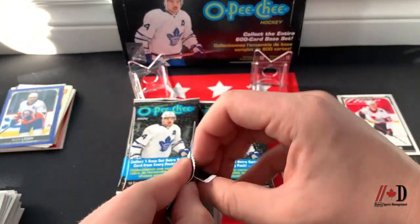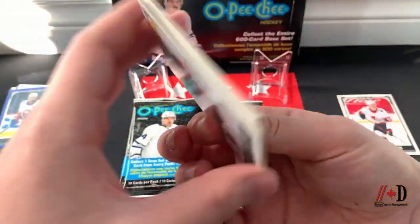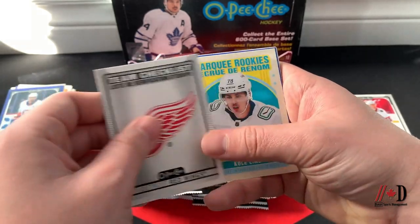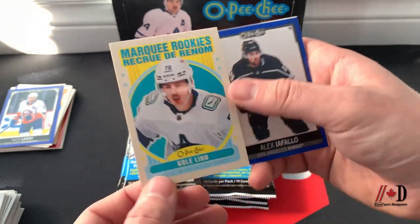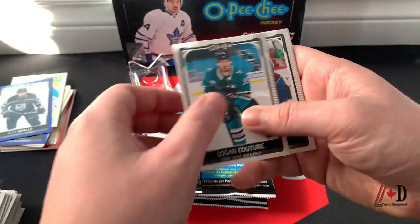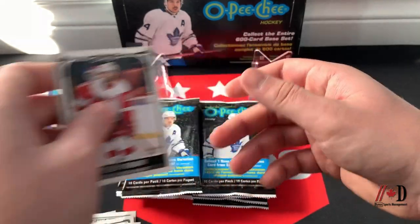Some pictures seem old, some seem newer — interesting variety. Obviously they couldn't get a Brady Tkachuk picture. MacKenzie Blackwood, Billy Huusko, team checklist of the Red Wings, a Marquee Rookie retro of Cole Lind for the Vancouver Canucks — a nice retro Marquee Rookie. Also Alex Iafallo blue border, Matthew Joseph, Logan Couture, JT Compher, Marcus Foligno, and Robbie Fabri.